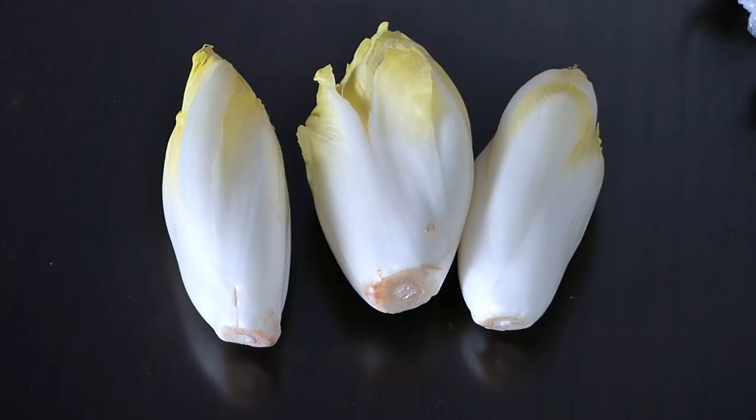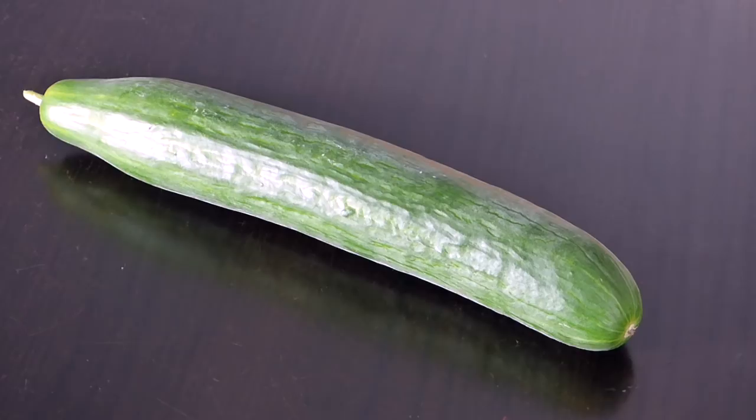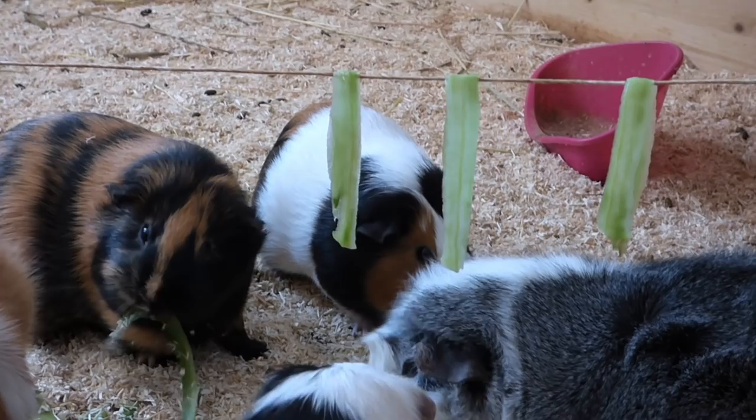Chicory — make sure to remove the outer layer of leaves before you give it to your guinea pigs. Cucumber is a fresh and watery vegetable which most guinea pigs love. It could cause stomach problems if fed in huge amounts, but is absolutely fine in moderation and especially in summer it's a tasty snack.